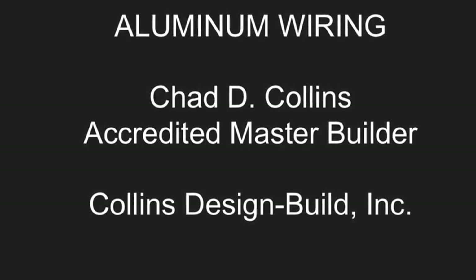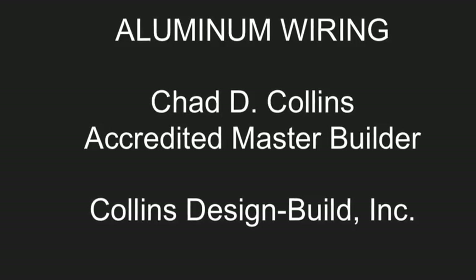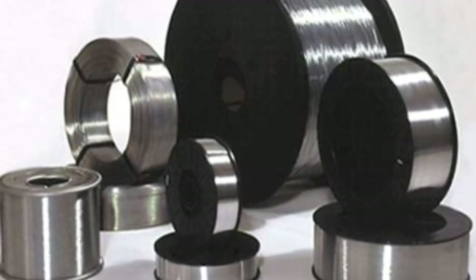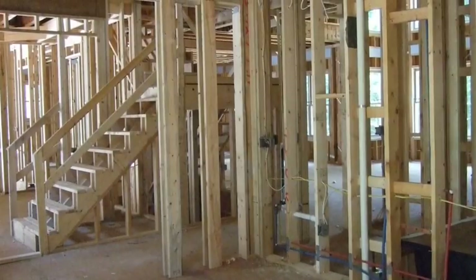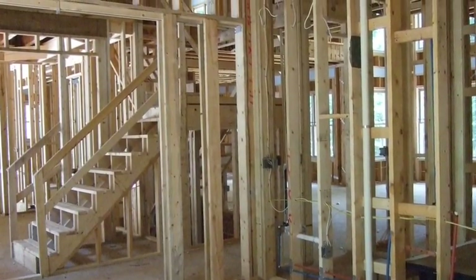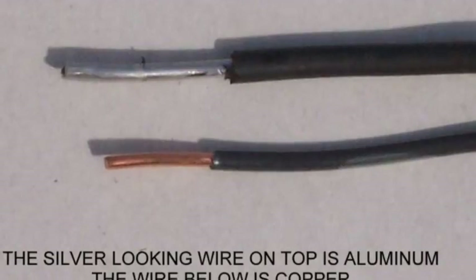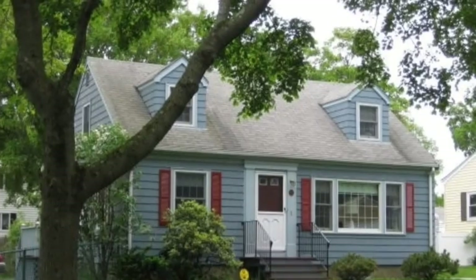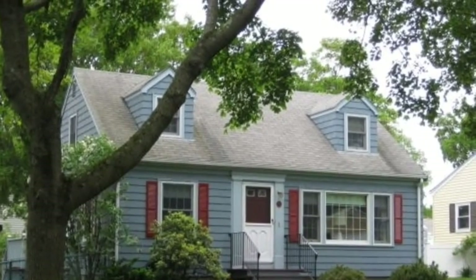Electrical contractors have used aluminum wiring for many years in residential construction, in at least some capacity. It is used in more than 90% of new homes being built today. Properly installed, it is just as safe as copper wiring, which was more commonly used prior to the 1960s when the price of copper escalated.